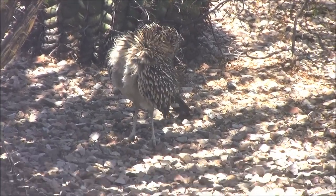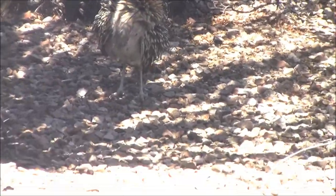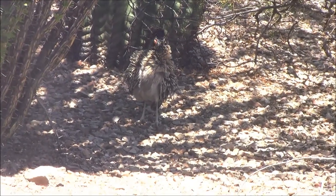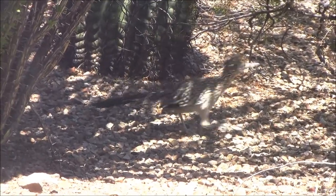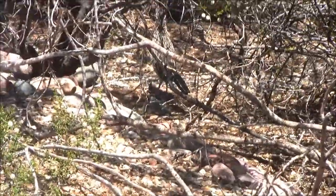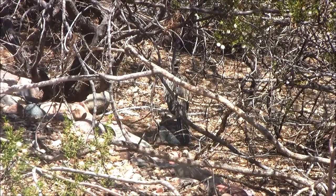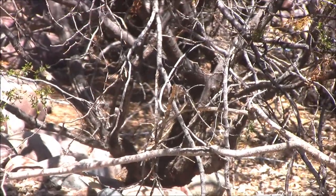He's looking in this direction. There he goes, off back where he came from.